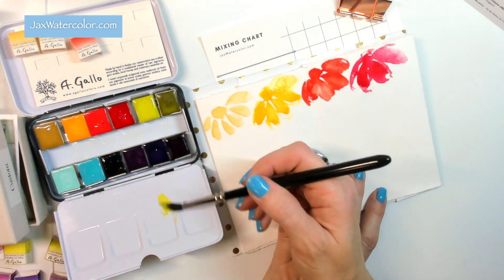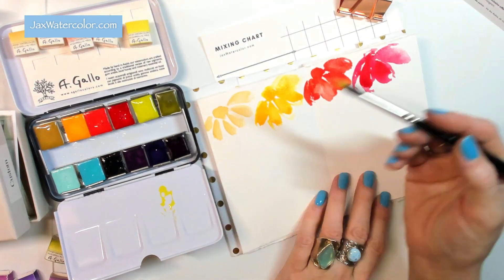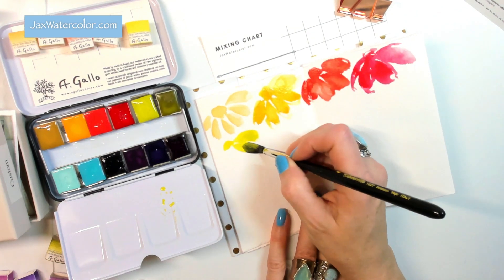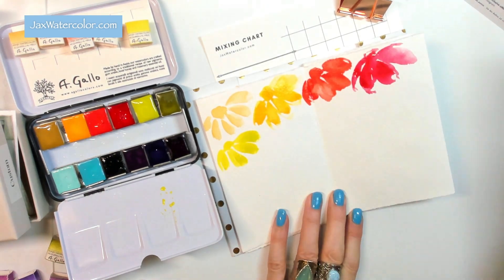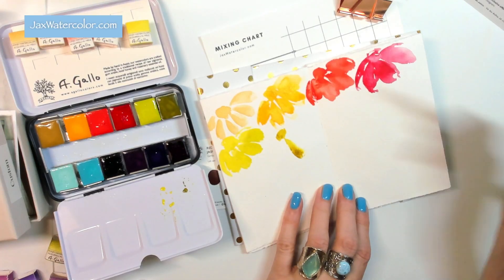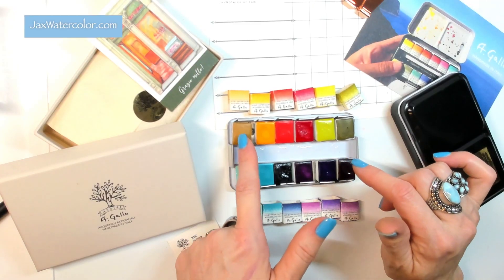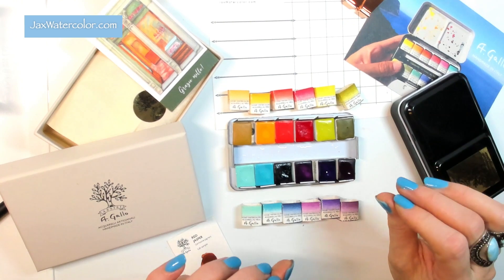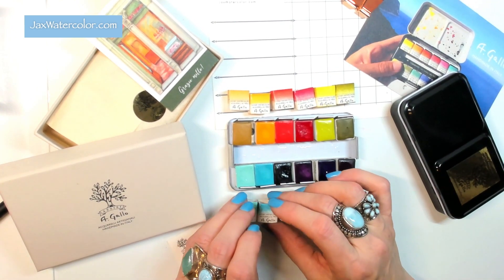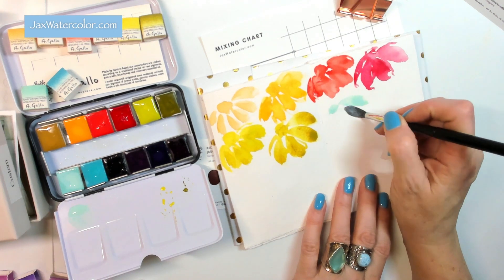Finally I have two beautiful greens: Fig Green, which I'm hoping is more of a chartreuse — it's PY151 plus PG17 — and it looks like exactly what I was hoping for. Green Gold I think will have that beautiful deep mass tone to complement the chartreuse and mix in a beautiful way to get gorgeous fall leaves.